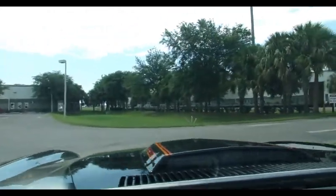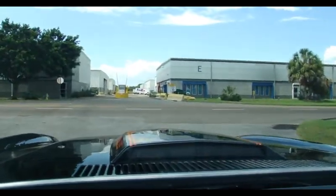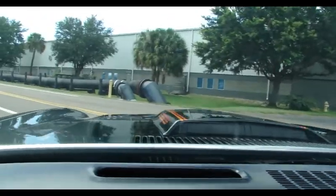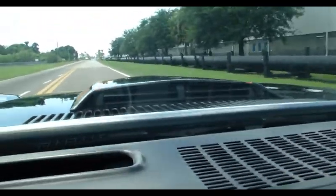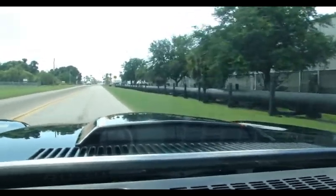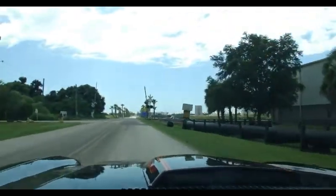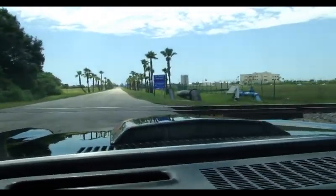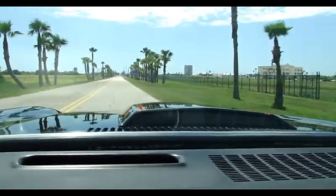Alright, we're going to take off in the 80 Camaro Z28. This is a very nice car. This car runs and drives very well. You can see when you accelerate the induction flappers open there. It's got a great sound.